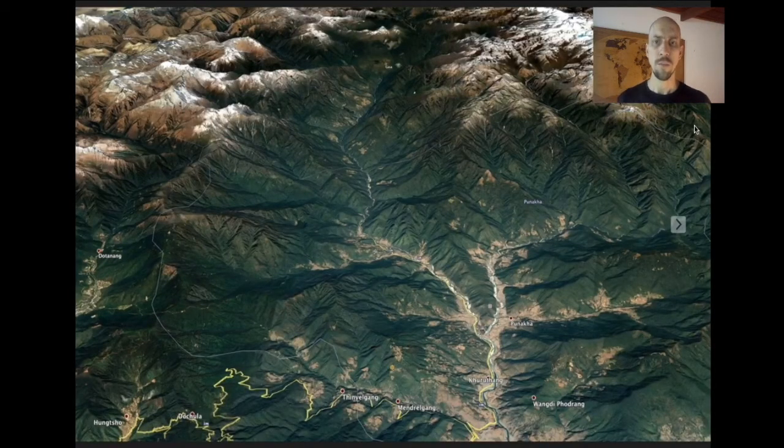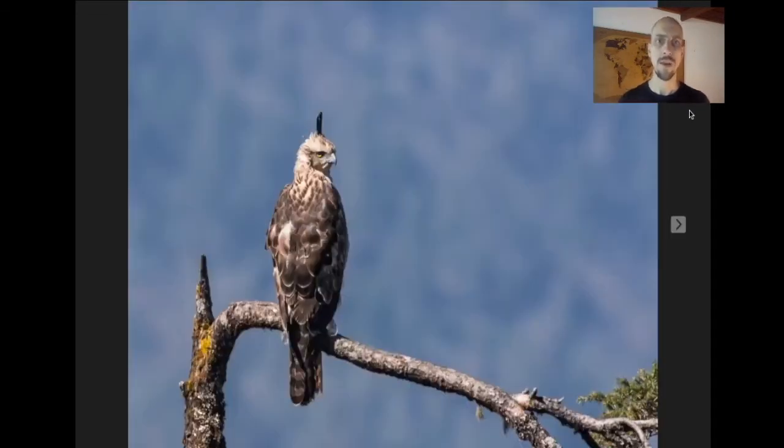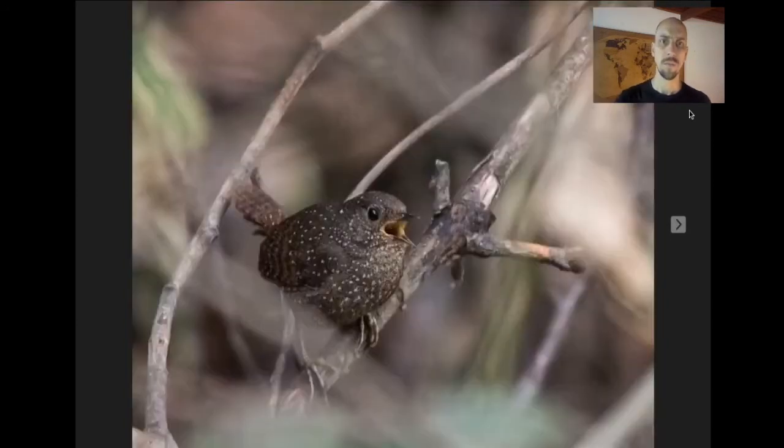We spend two nights in Punakha and make a full day's trip up into this valley into some more pristine forest, part of the Jigme Dorje National Park. By this point we've probably seen most of the possible birds, but we're still looking for things like White-throated Laughing Thrush and Mountain Hawk-Eagle. And it's one last chance for the very special Spotted Elachura — it might look like a little brown job, but it actually makes up its own family. It used to be considered a wren-babbler but it's just so different that it's in its own family now. It's a very skulky bird — you never see it in the open.